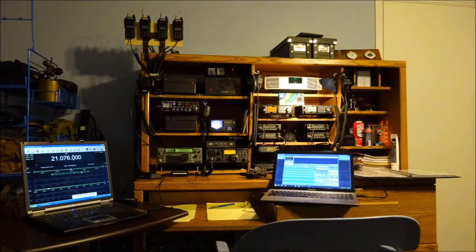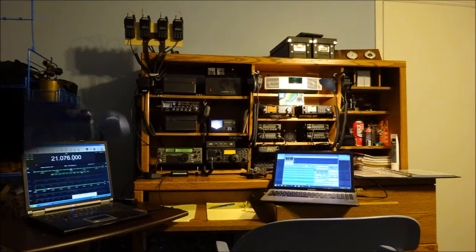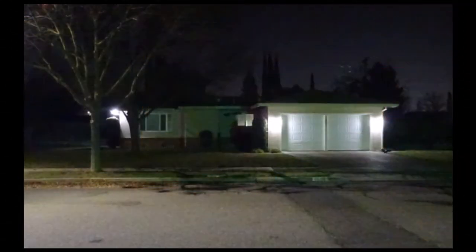About a month or so ago I decided to convert all the house lighting to LEDs, including the security lights in the front of the house. This is the result of the conversion. I removed four 40-watt incandescents and replaced them with four 3-watt LEDs, changing from 160 watts to 12 watts.